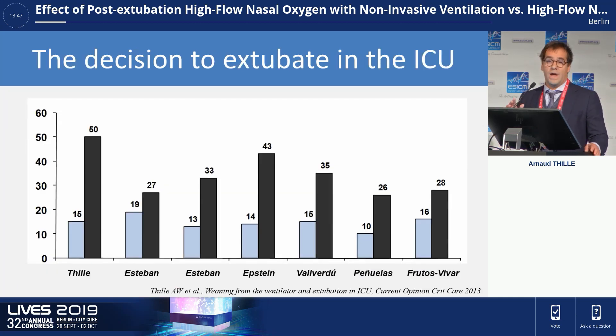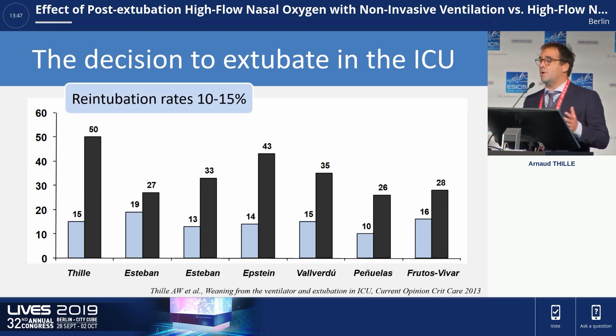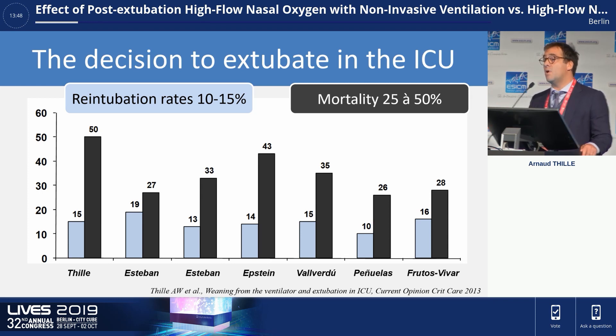The decision to extubate in the ICU is a daily challenge for clinicians because in a number of cases, patients fail extubation and need re-intubation. The usual rate of re-intubation is around 10–15% in the ICU, but mortality of these patients, as indicated in black bars, is particularly high, ranging from 25% to 50% — the same mortality, for example, as ARDS patients.